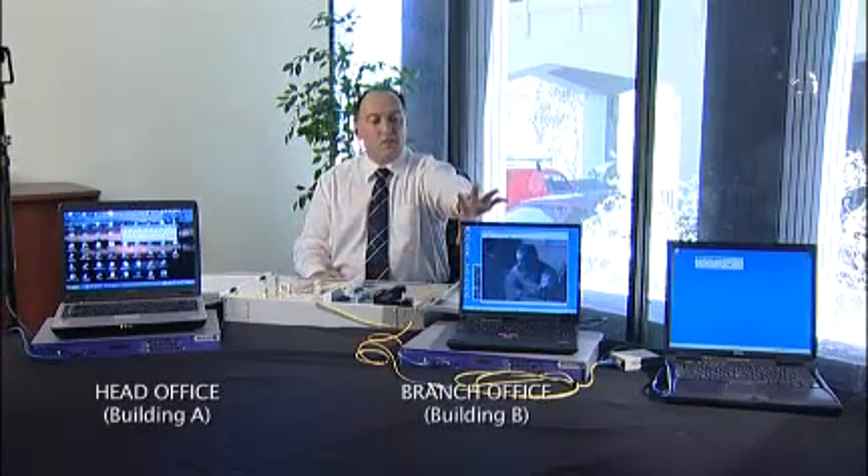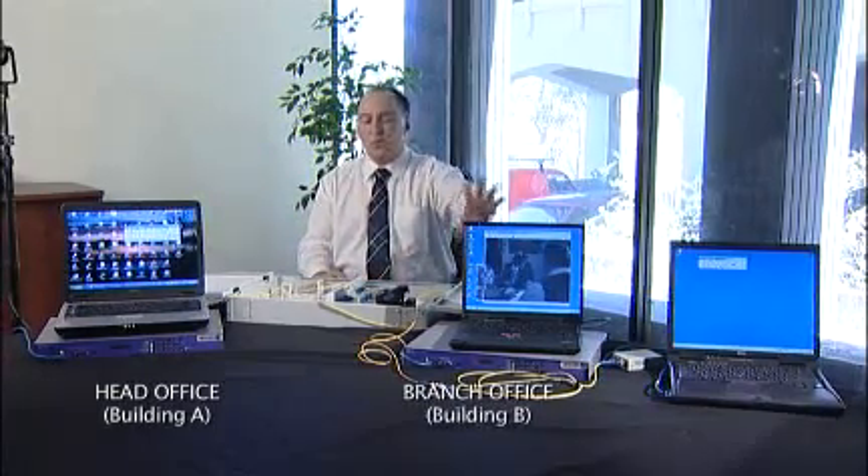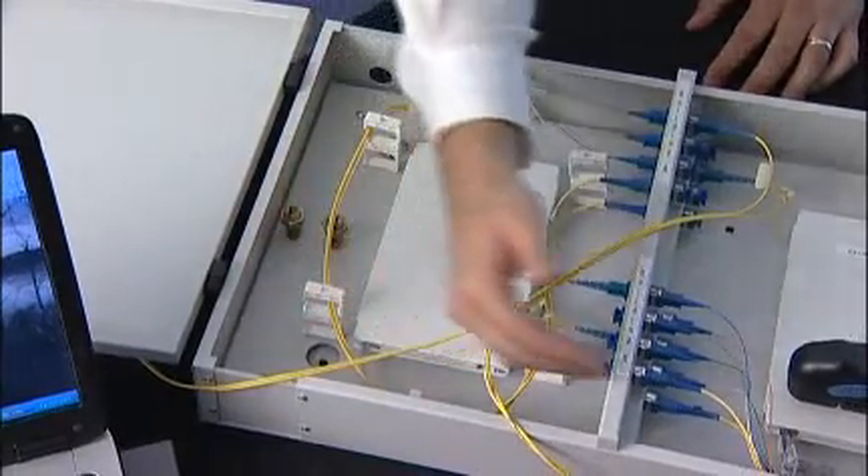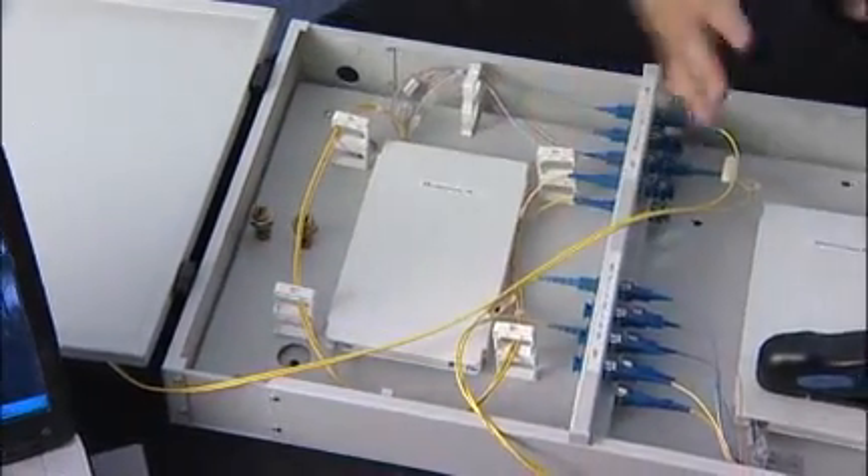unless specific equipment is in place to check for signal degradation or disturbance. To demonstrate, we have these systems set up to show how easy it is to take a signal off optical fibre. Over here we have a server — a machine that's actually sending data out across the network at Building A, which we would consider to be an organisation's head office. Over here we have a system receiving that video stream, which could be at a branch office. In between we have the network, constructed out of bare optic fibre that you would find in the pit, in the ground, outside every corporate building.